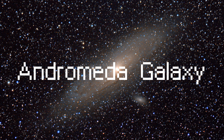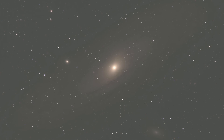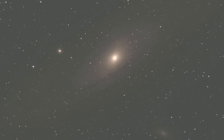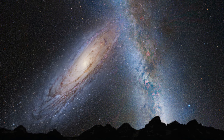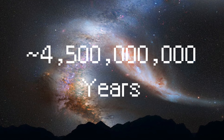The Andromeda Galaxy, M31. Winter offers the perfect opportunity to view the Andromeda Galaxy, Messier 31 or M31, the nearest spiral galaxy to our own Milky Way. Located 2.5 million light-years from Earth in the constellation Andromeda, it is the most distant object visible to the naked eye and appears as a faint, elongated smudge in the night sky. The Andromeda Galaxy is massive, containing about one trillion stars, and is on a collision course with the Milky Way, expected to merge with our galaxy in about 4.5 billion years.